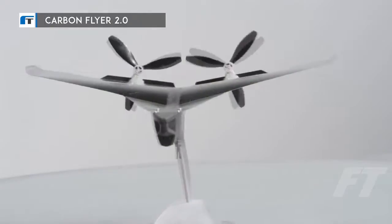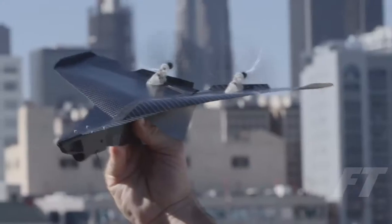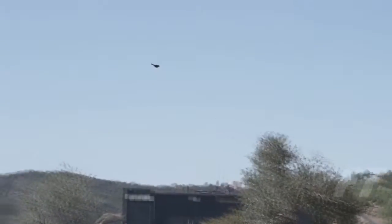This is Carbon Flyer, a carbon fiber remote controlled airplane with an integrated camera that you control with your phone. We designed the Carbon Flyer to capture the thrill of flight. It's simple to use, fast, sleek, and durable. It will give you an experience unlike any other RC flyer.